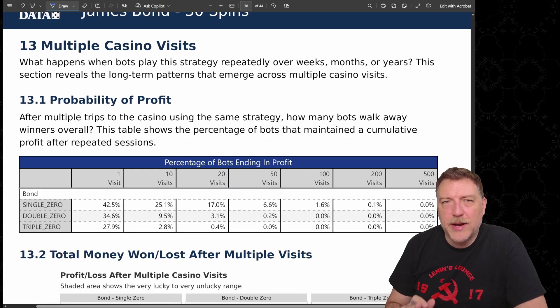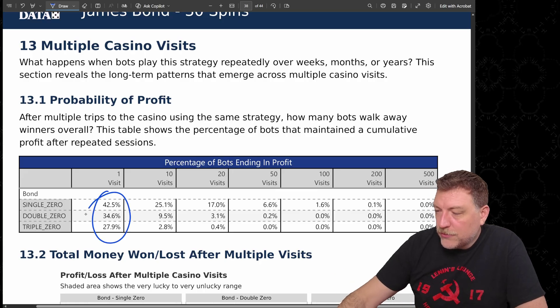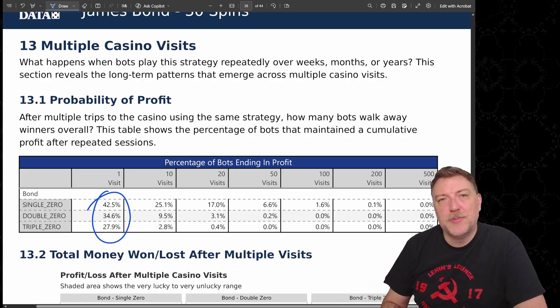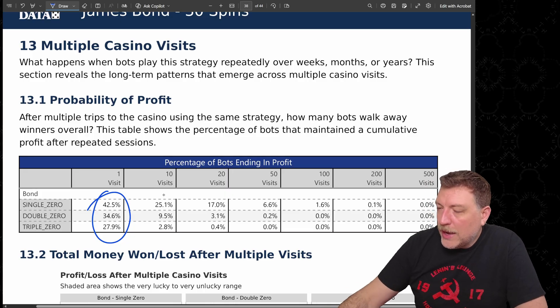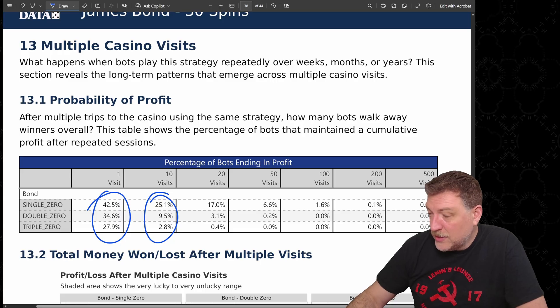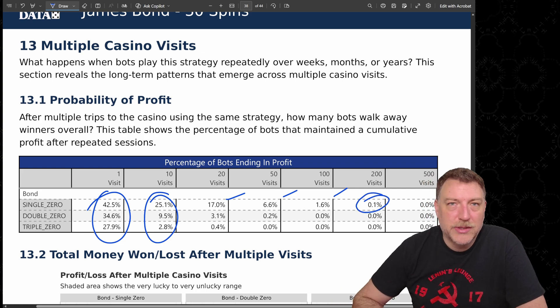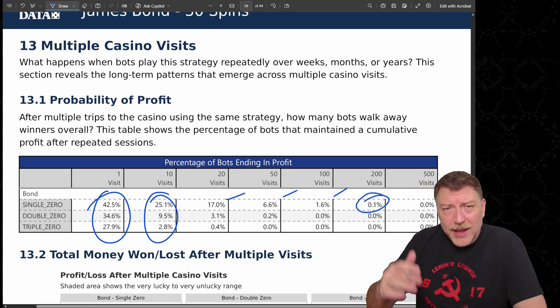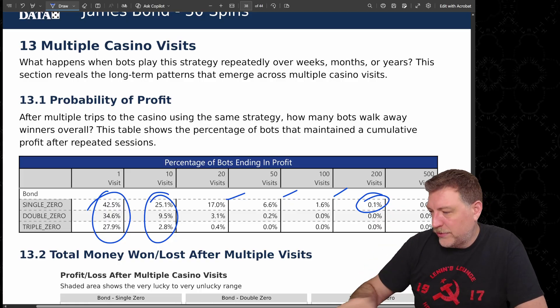What if we had the bots play the strategy over multiple casino visits? After one visit, 42.5% are up on the single zero wheel. After 10 visits that drops to 25%, then 17%, 6.6%, 1.6%. After 200 visits, just one out of 1,000 is in profit. That's really just the house edge eating away after all those return visits.